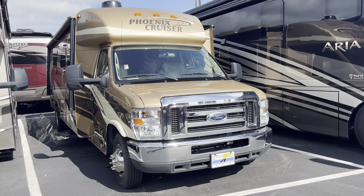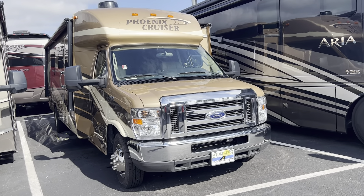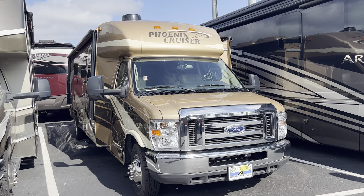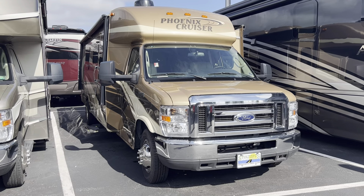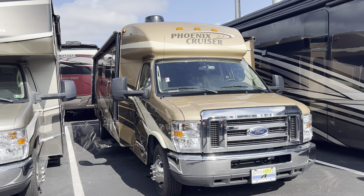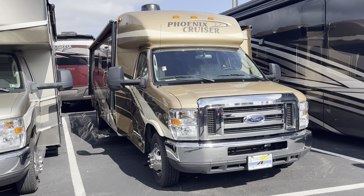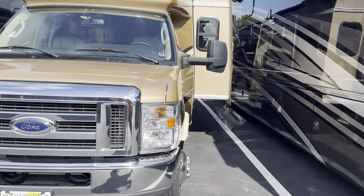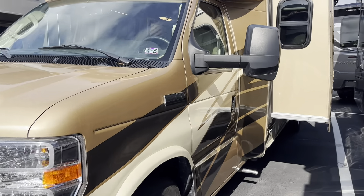Hello, here's the Phoenix Cruiser — we do have the 2552 model, this is a 2020, just under 10,000 miles. You can see it's full body paint gold, the E450 chassis. It does have an Air Wind Guard Air 360 on top, which is kind of nice. It's currently inspected, although we would update the inspection of course.